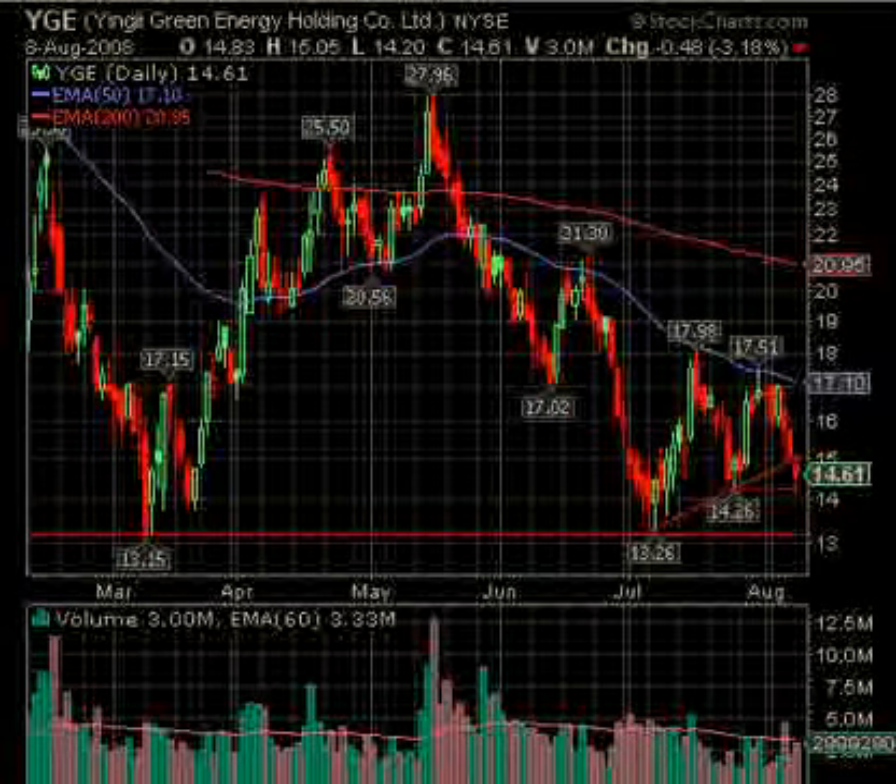Then we've got YGE — this is a short as well. We had this one set up Thursday night after the close. It did take its first short position at this point, but it dropped only 3%. I think the next one on YGE would be under $14.20 to $14.00 even. You can see we've got support down here at $13.15 to $13.26, but under $14.20 we may have a short shot at YGE.